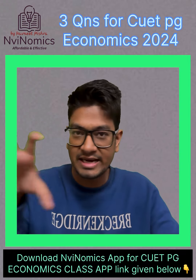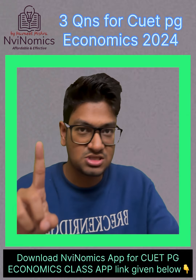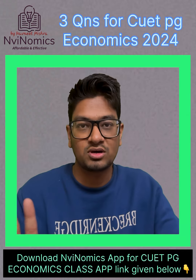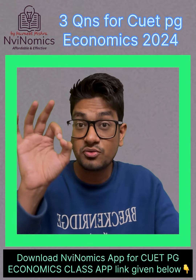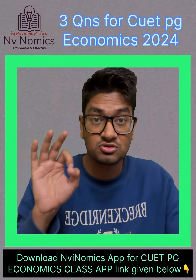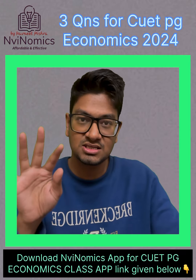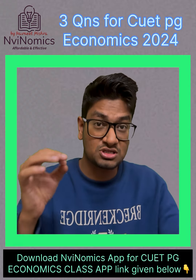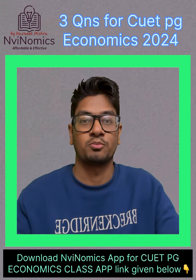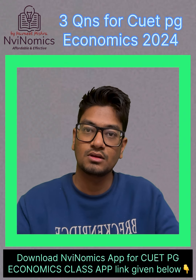These four core areas will cover nearly 80 to 85 percent of the whole question paper. First and foremost is microeconomics, then macroeconomics, then Indian economy — out of 75 questions, nearly 15 questions will be from Indian economy — and fourth is maths and stats, with 20-plus questions combined. So you can get nearly 60 questions correct by doing just these four topics.